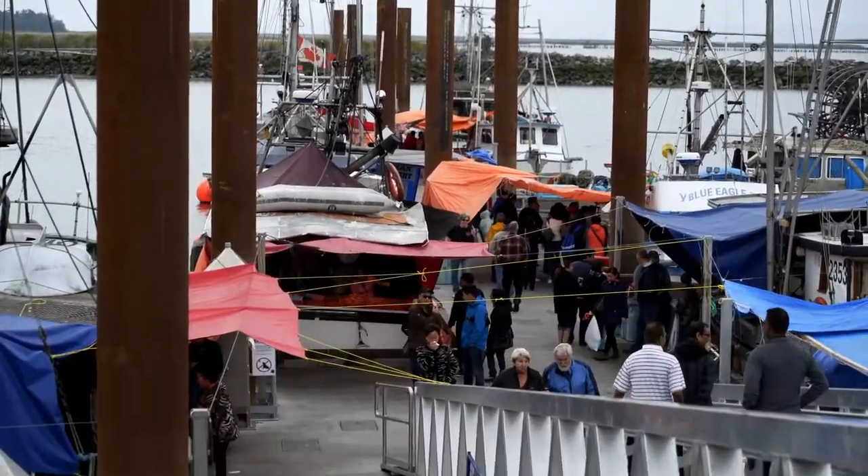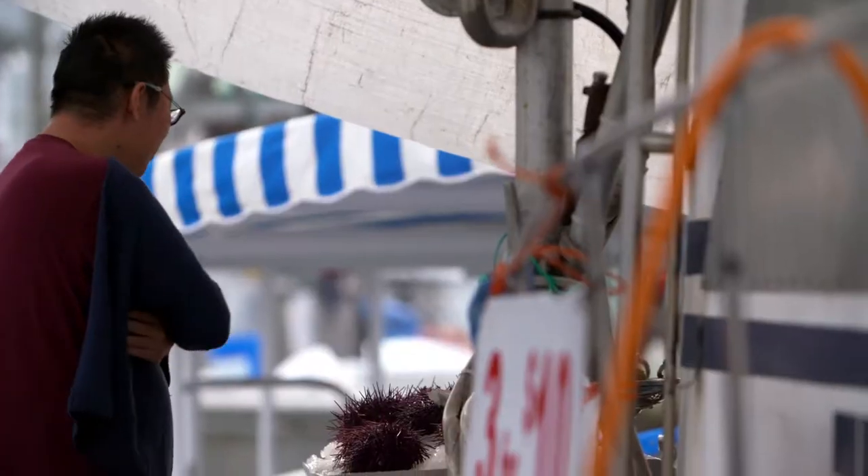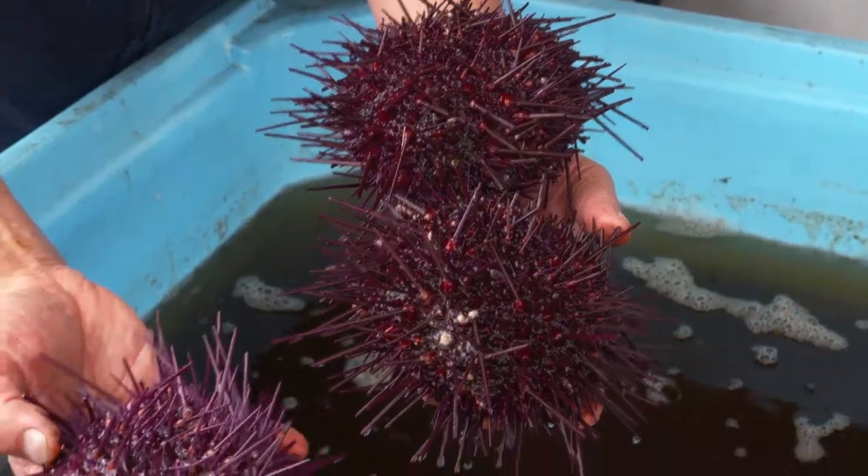Yes, we've got the fishermen here on the dock, all with their own catch that they've caught that day or the day before, and bringing it in so it's fresh, wild, and delicious.